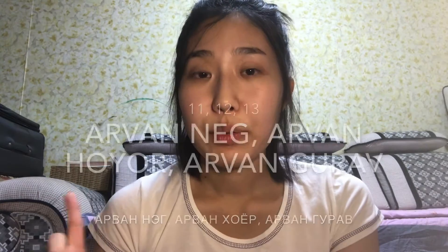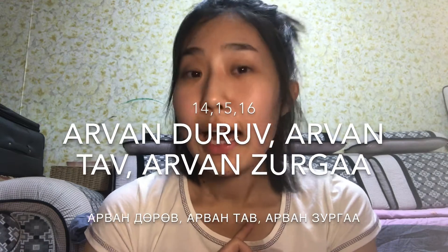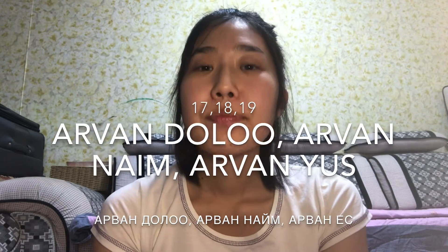From ten to nineteen: in English, twelve and eleven are different, but thirteen and fourteen have 'teen,' right? In Mongolian, you change the word 'arw' into 'arwang,' and then just say one through nine. So: arwannik, arwunghoir, arwunggoro, arwandduru, arwantau, arwanzorga, arwungdolo, arwunnen, arwungis.